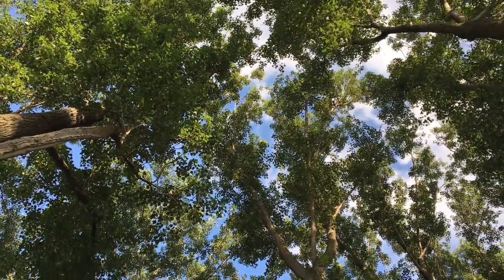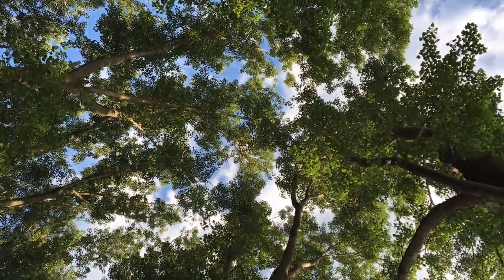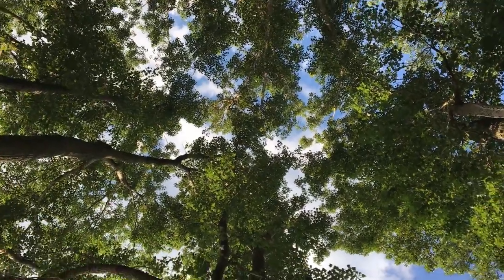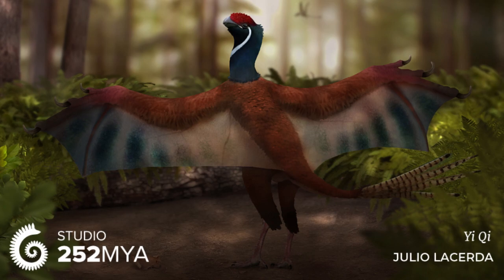Many adaptations seen within the Scansoriopterygidae suggest they were excellent climbers and lived most of their lives in the trees, a lifestyle not yet seen in any other non-avian dinosaurs. Their stiffened tail, elongated third digits, and feet well designed for perching in a way similar to primitive birds supports this hypothesis.